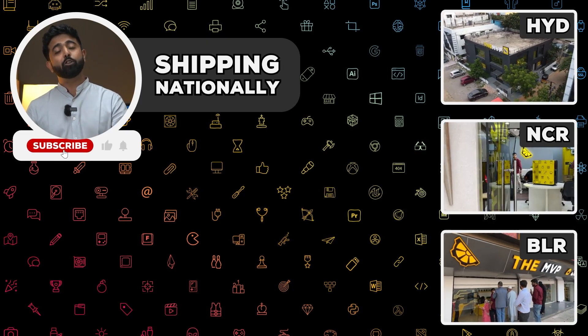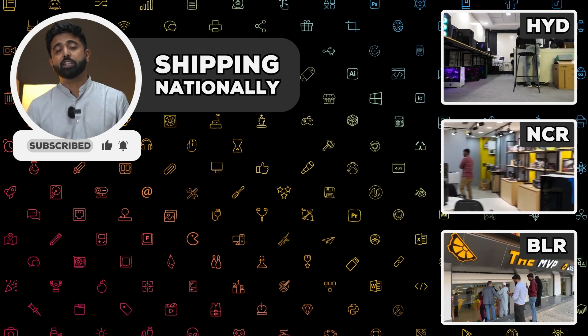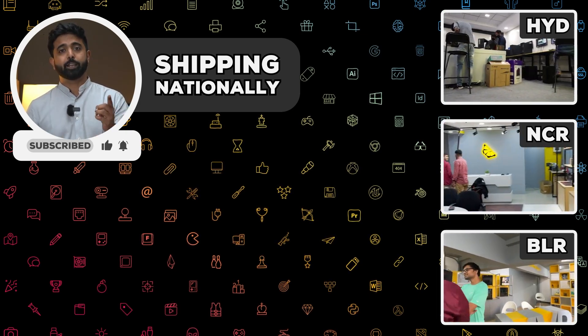For more awesome builds like this, stay tuned to our channel and head over to our website, TheMVP.in. We build and ship custom computers throughout India at three stores. Hit us up.